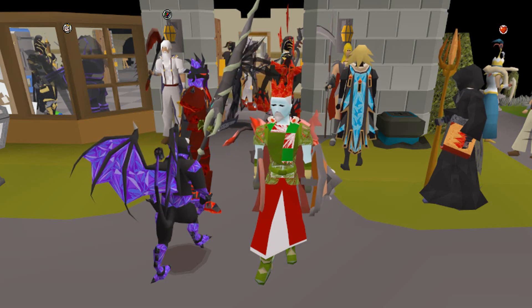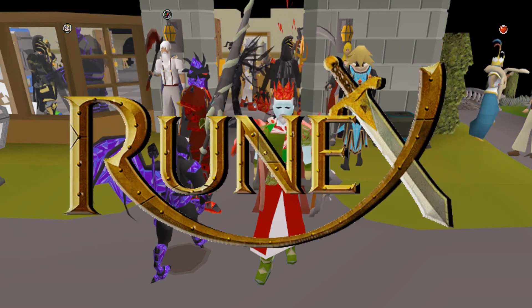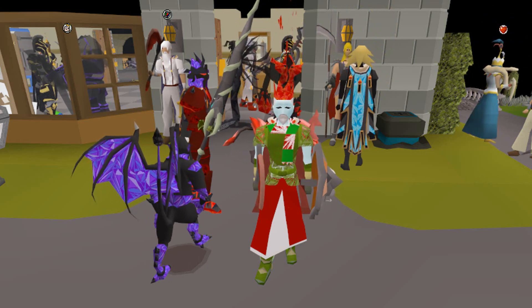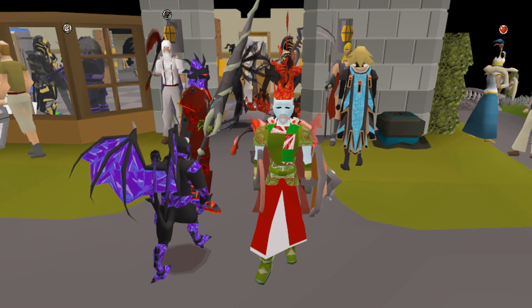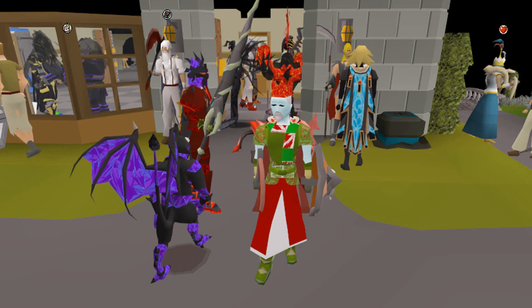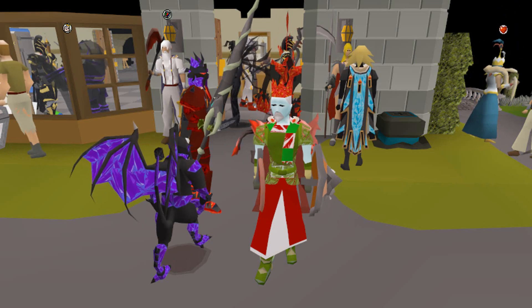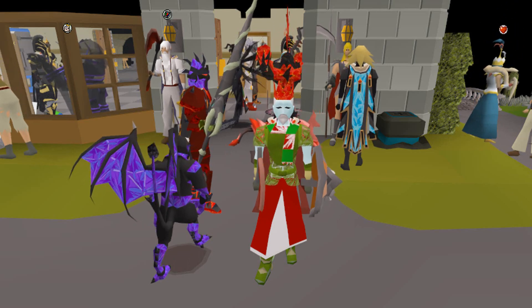What is going on guys, in today's video we are once again back at Runex RSPS. We are actually giving away a $100 bond in my personal Discord every single week, so if you guys are looking to win some Runex money, come join my personal Discord with the link down below.